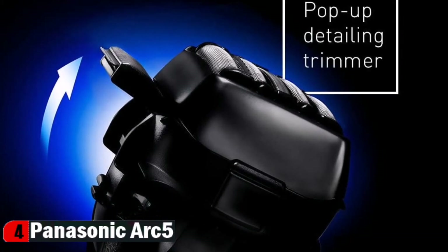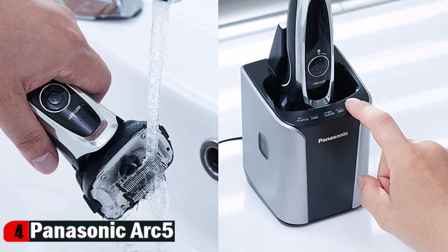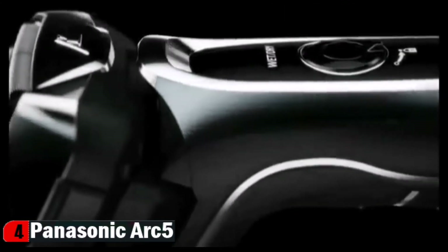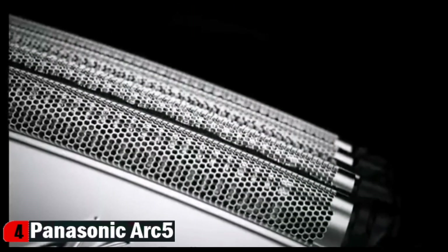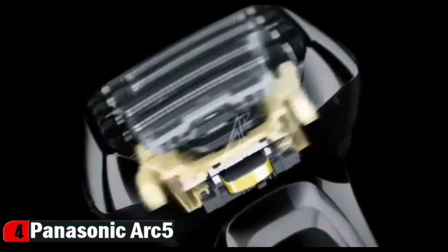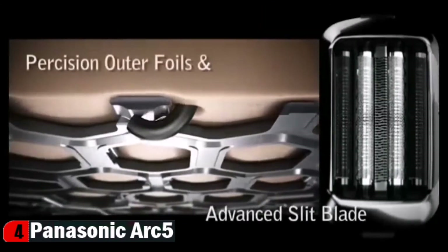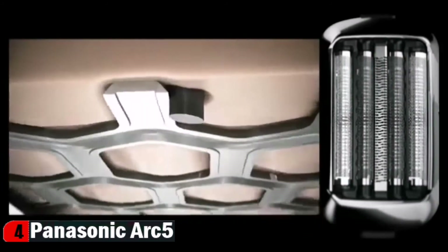The premium automatic clean and charge station dries and charges the shaver with the touch of a button, keeping it fresh and ready for your next shave. Its powerful linear motor drives five ultra-sharp nanotech blades at 14,000 cycles per minute to plow through the toughest facial hair with power to spare. Precision Lift Tech and finishing foils combine with an advanced slit blade to effectively cut even flat-lying hairs cleanly near the base, while helping to protect your skin from irritation.